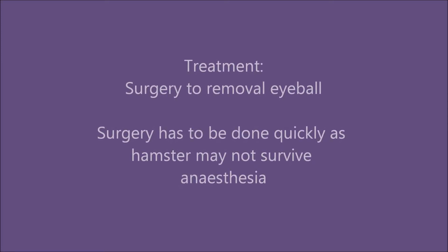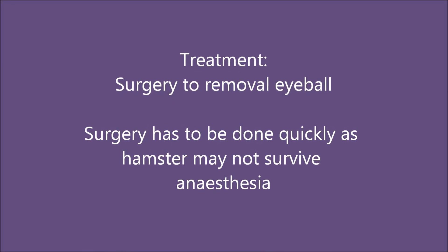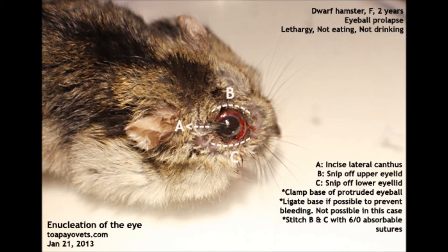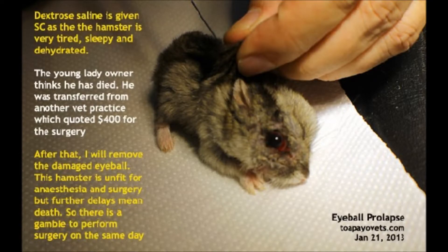The hamster was stabilised and underwent surgery to remove the prolapsed eye. Topical saline was given as the hamster was very tired, sleepy, and dehydrated.